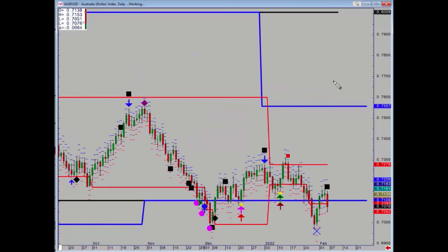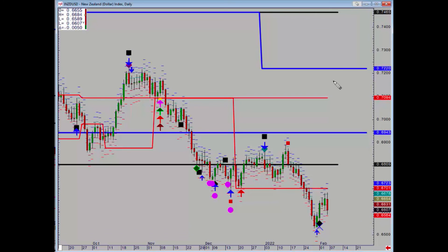Aussie dollar: we held that monthly support on a closing basis at 69.91, but now we've had a fresh negative which again targets that 69.91 level. A daily close below the low made on that day would leave no support at all. For this negative signal to be voided, we'd need a daily close above Thursday's high.